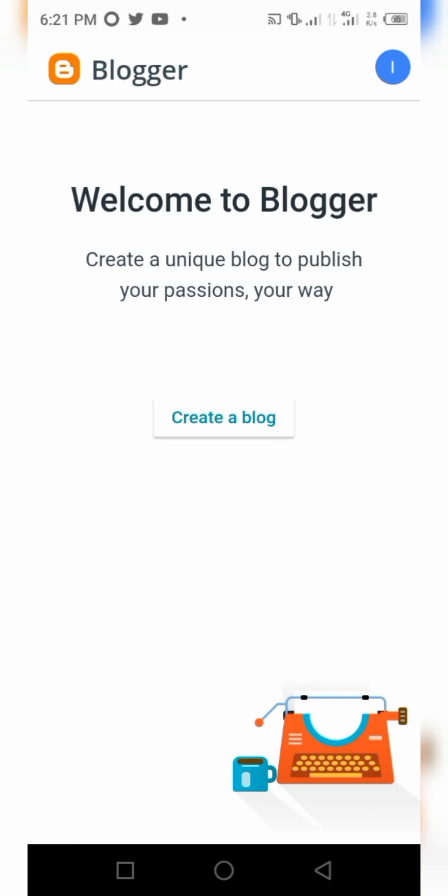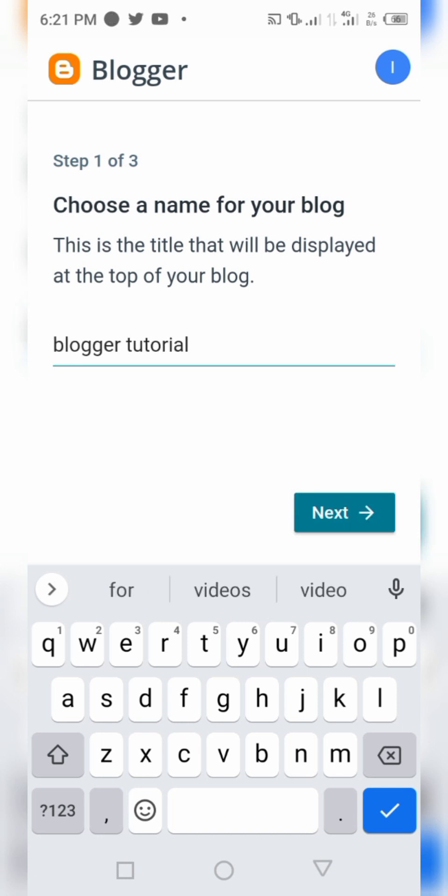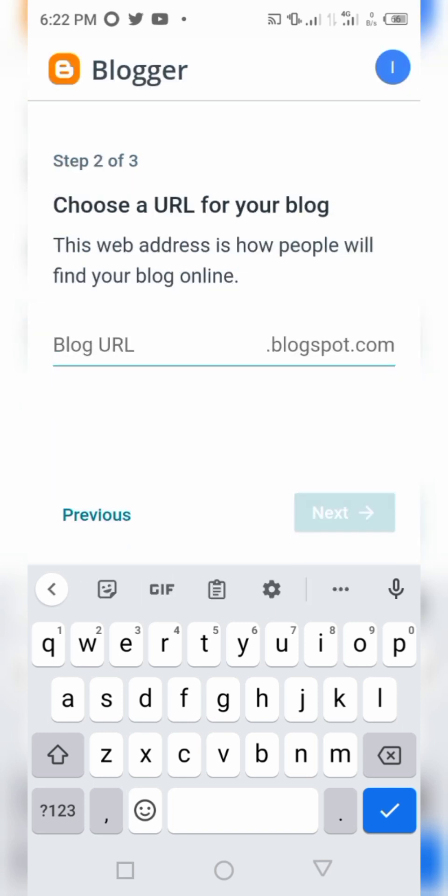As you can see on the screen — 'Welcome to Blogger, create a unique blog to publish your passion your way'. Click on 'Create Blog'. Step 1 is to give your blog a name. Choose a name for your blog — for example, 'Blogger Tutorial'.